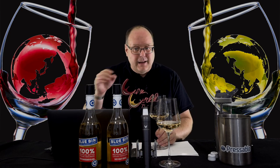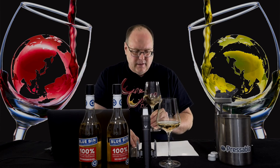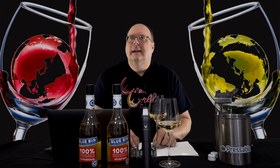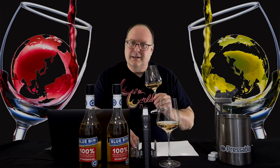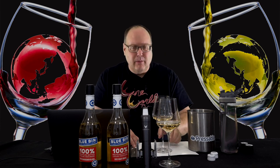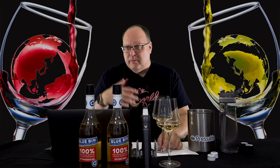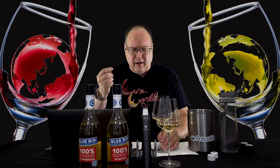No obvious oak — I expect no oak on any of these wines because they're not mentioned and that's not the purpose of them. Let's get into it. It's Pinot Grigio: light, refreshing, easy to drink, perfect porch pounder. It's got that citrusy thing going on — that lemony and lime thing.